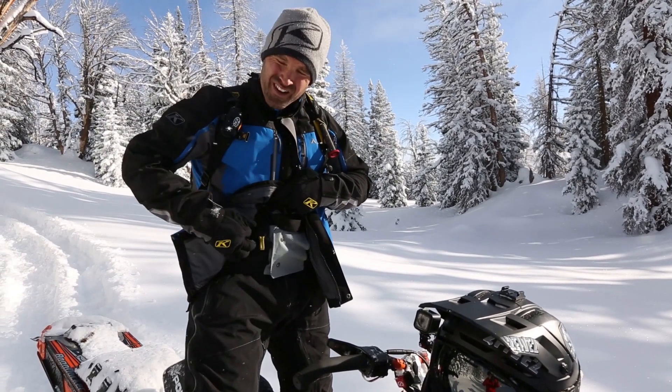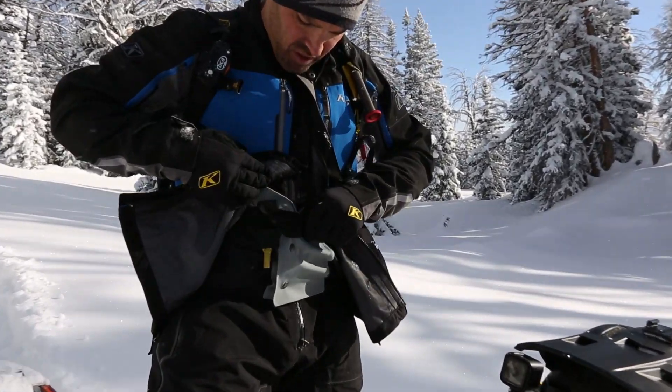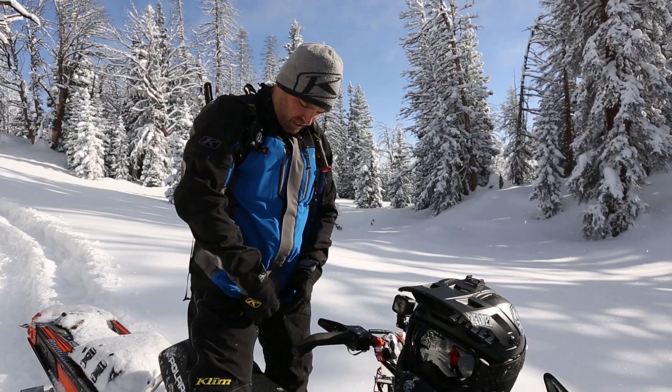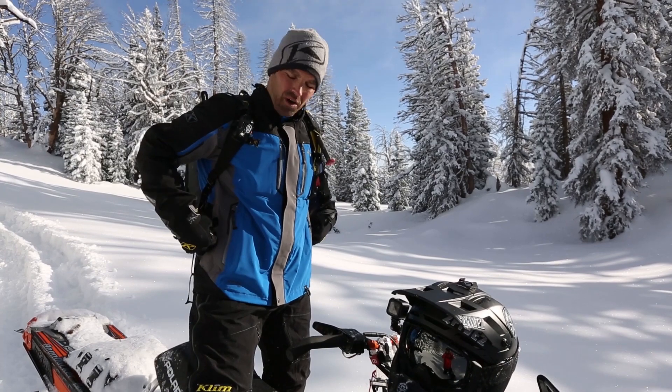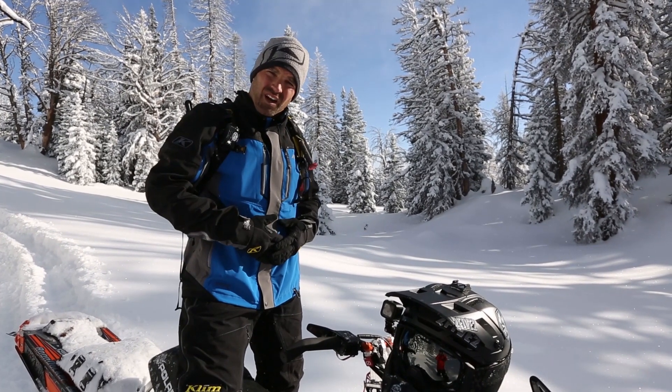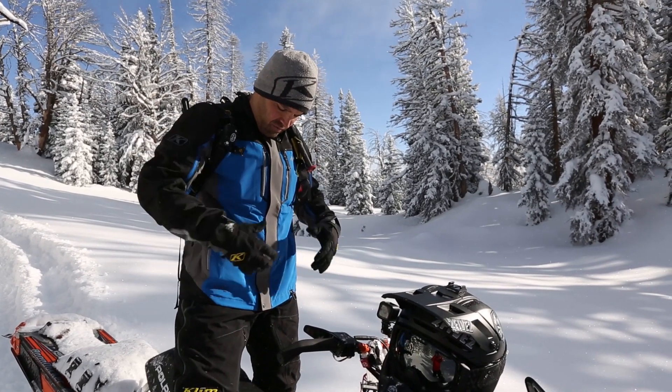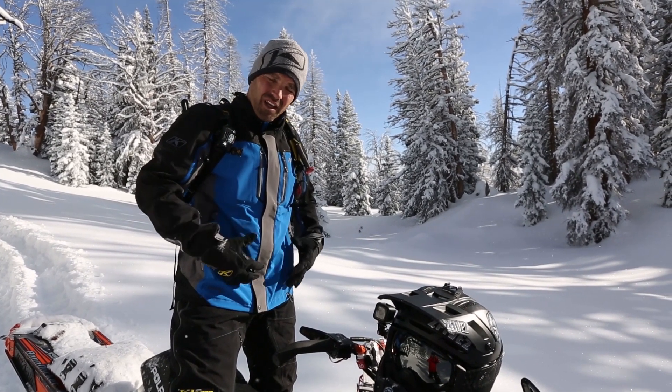The strap runs over the top of your powder skirt. It's versatile in that you can wear the strap either over — like what we typically see on most jacket pieces — or use the pass-through pocket if you feel more comfortable having it on the inside and don't want that extra baggage on the outside.